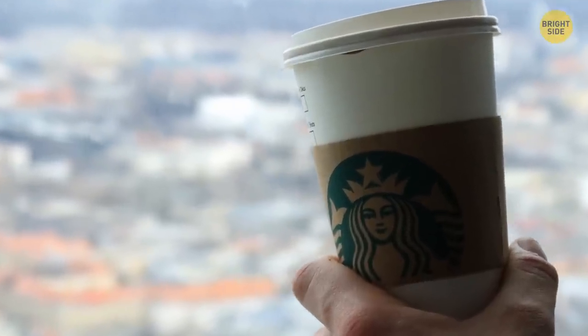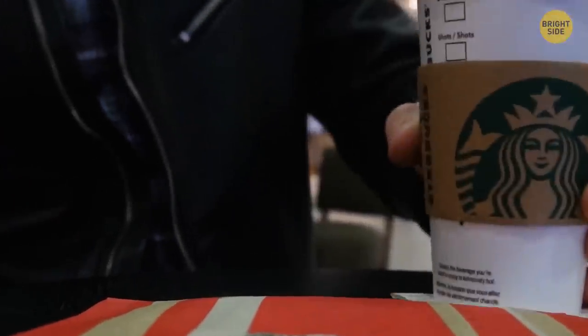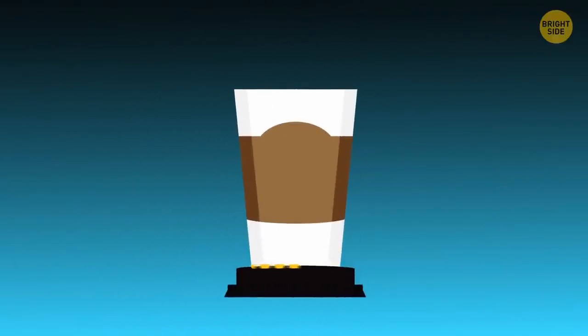You can use a plastic lid from soda cups as a coaster. It has the perfect shape to hold your drink and keep a table surface from getting wet. Just put it on the table the same way it was on the cup — don't turn the lid upside down.